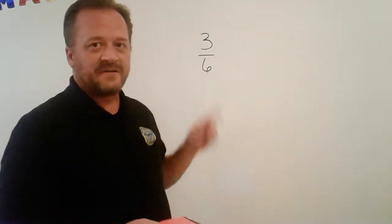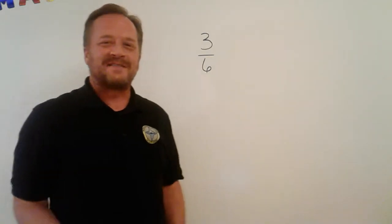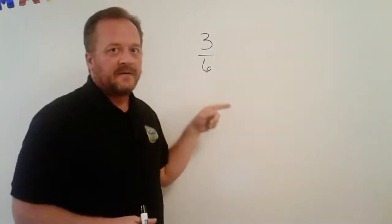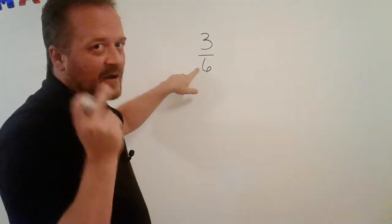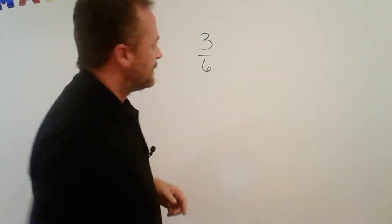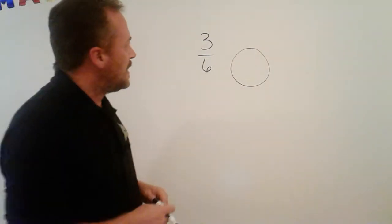So I asked you what this was, and chances are you said it was a fraction — and you're not wrong. This fraction says three over six, or three-sixths. Let's do a quick review on fractions just so we know we're all on the same page. A fraction is made up of two different numbers: the top number is the numerator, and the bottom number — did you say denominator? Good. I'm going to draw the standard model that everybody likes to make for fractions, which is the pie.